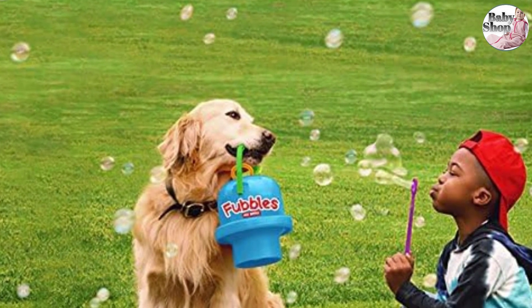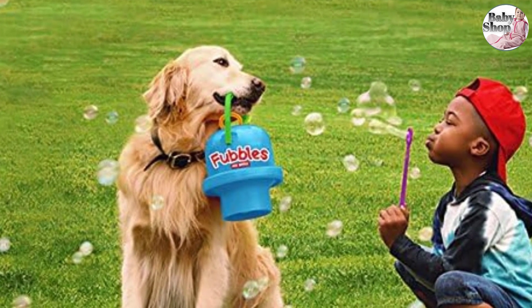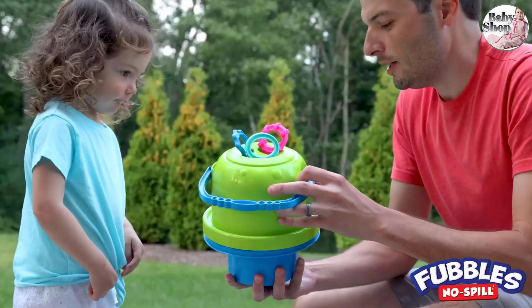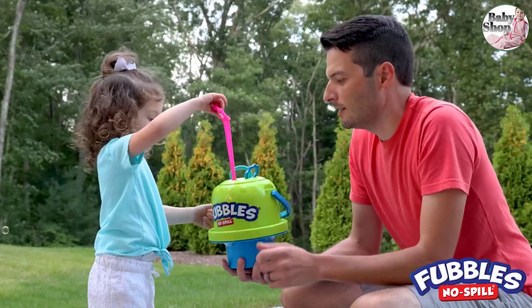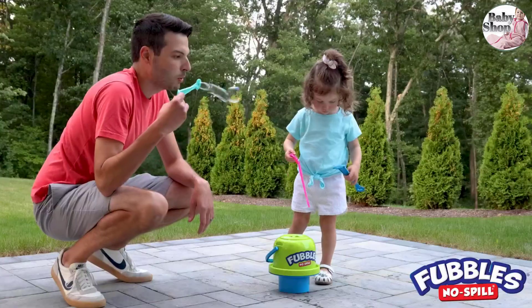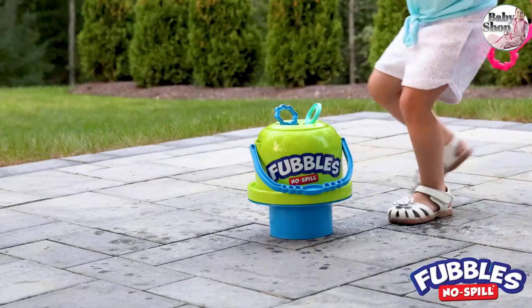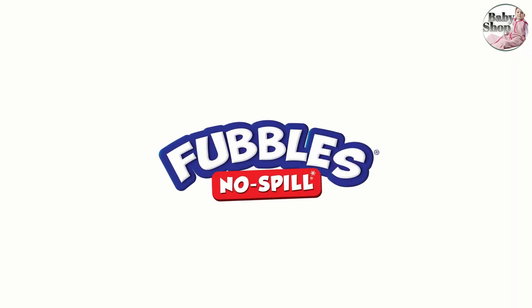This comes with three wands so three kids can be dipping into the bucket at once. But it does not come with bubble solution, which seems silly, especially since Fubbles is such a good bubble brand. Pick up a 32-ounce bottle of the bubble soap because the bucket can hold up to 20 ounces at a time. We like that this brand, part of the company Little Kids, is made in the USA.